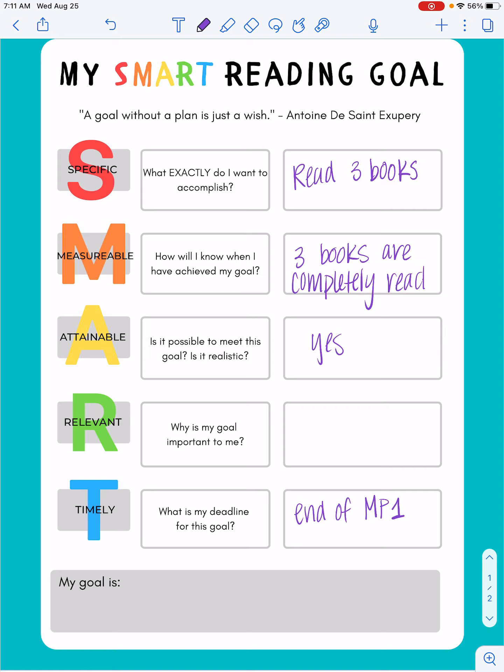The R again is for relevant — why is my goal important to me? Well personally I know reading benefits me in so many ways. It helps me calm down, it helps me wind down, and I know Netflixing and getting on Hulu or whatever other streaming services aren't necessarily the best thing to do every single night. So I think this goal is important to me because it will help me calm down after a long day.